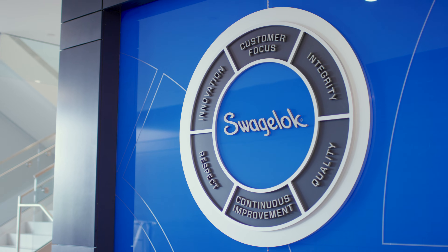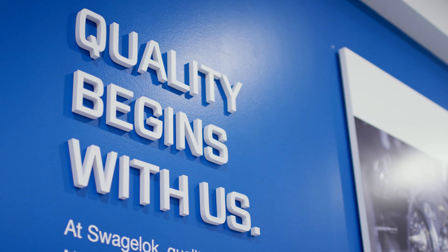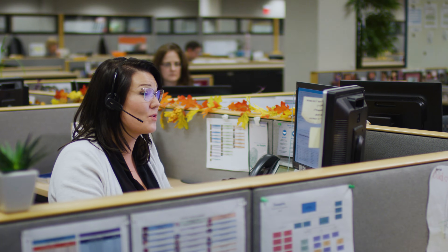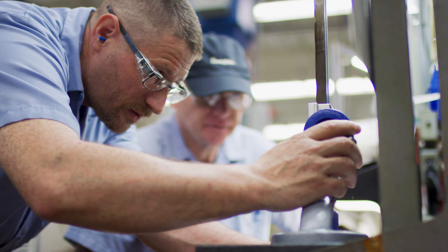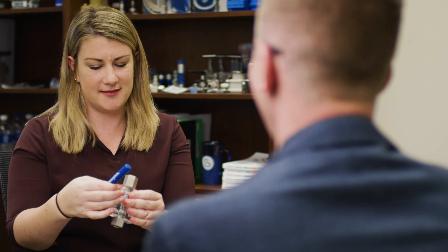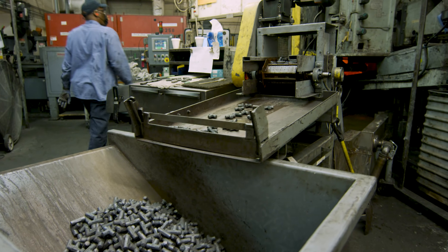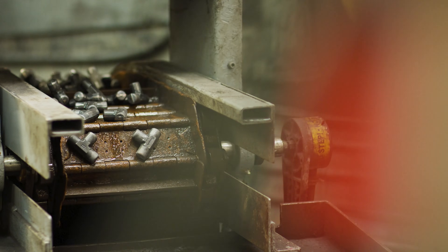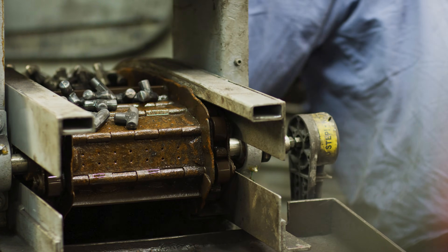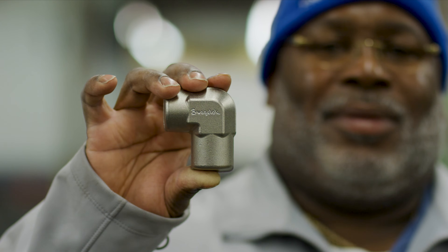Swagelok's core values, which date back to our founding over 70 years ago, include unwavering commitments to quality, customer focus, and safety. We take those commitments seriously because we know that the well-being of our customers' people, profitability, and the environments in which they operate depend on it. By managing forging in-house and taking each extra measure to ensure precision, the impaction facility makes sure that our products are of high quality from the beginning.